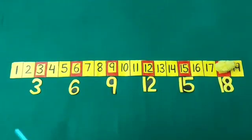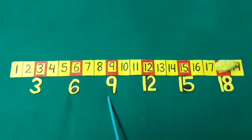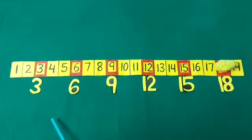So, our Choo Choo jumped to 3. From 3, it jumped to 6. From 6, to 9. From 9, it jumped to 12. From 12, to 15. From 15, it jumped to 18. So, what is it students? It is step counting by 3.